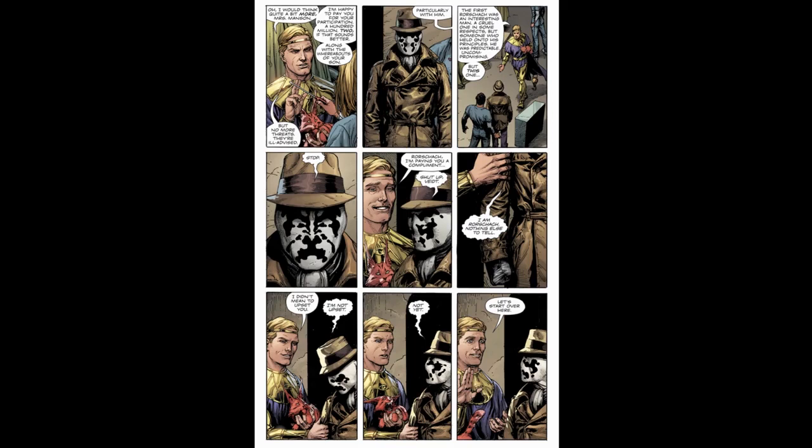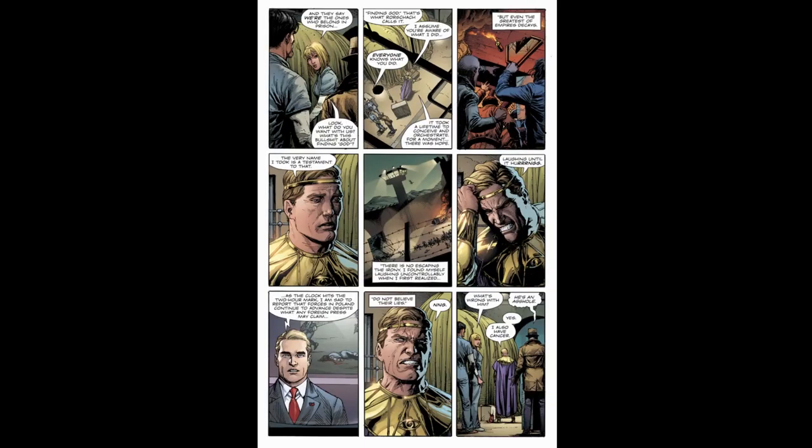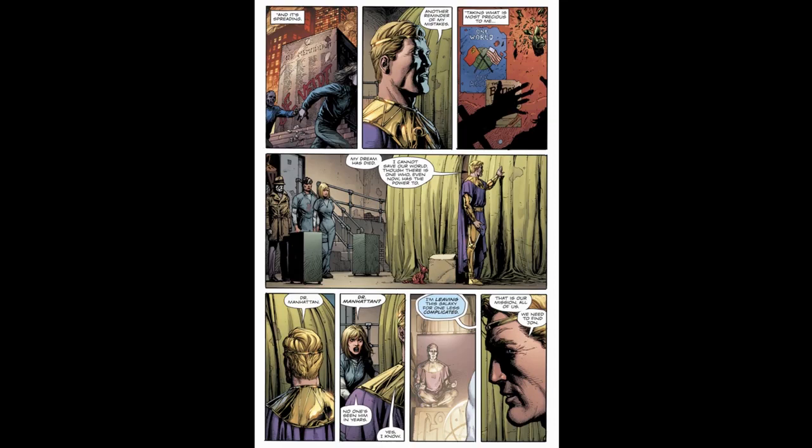Marionette asks what he wants with them and Adrian says he only needs her. She threatens to kill him if he doesn't reveal her son's location. Adrian offers her 200 million dollars for her aid and warns her the threats aren't a good idea, especially with Rorschach. He describes the first Rorschach as a cruel but principled, predictable man — but says this new one is different. Rorschach shuts him up, saying he is Rorschach and there is nothing else to tell. Marionette asks about the mission of finding God. Adrian says it took a lifetime to orchestrate, but even the greatest empire decays — his very name is a testament to that.